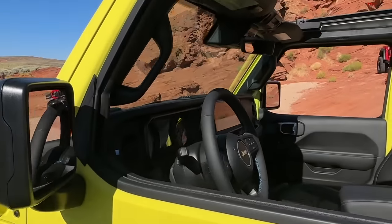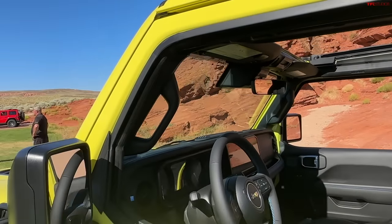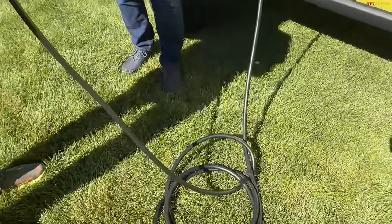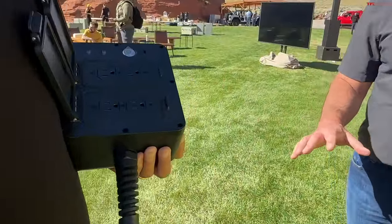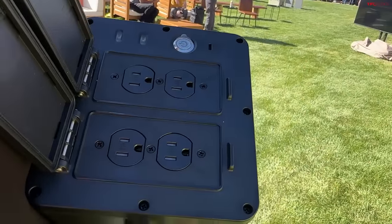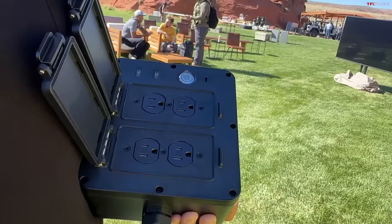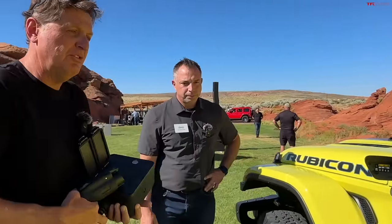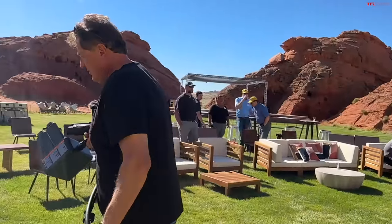This comes with the car now. If somebody has an older 4xe, can they buy this? It requires a bi-directional IDCM, which is new for 2024 model year, so it does require a hardware update — the 2024s have it, older ones not so much.